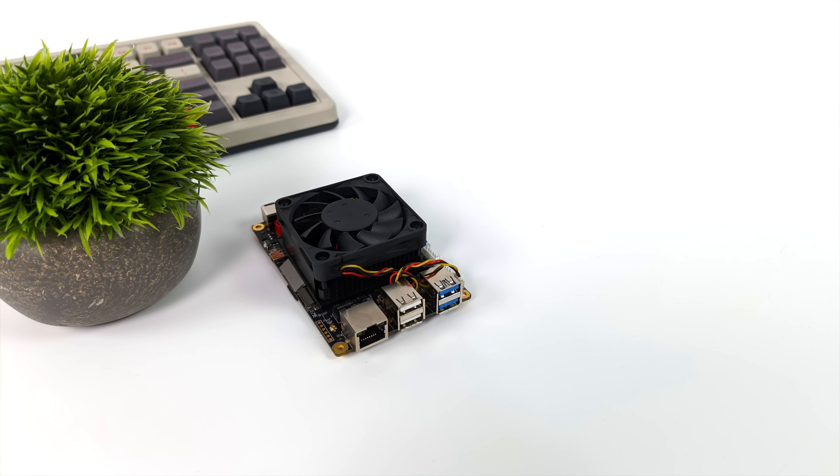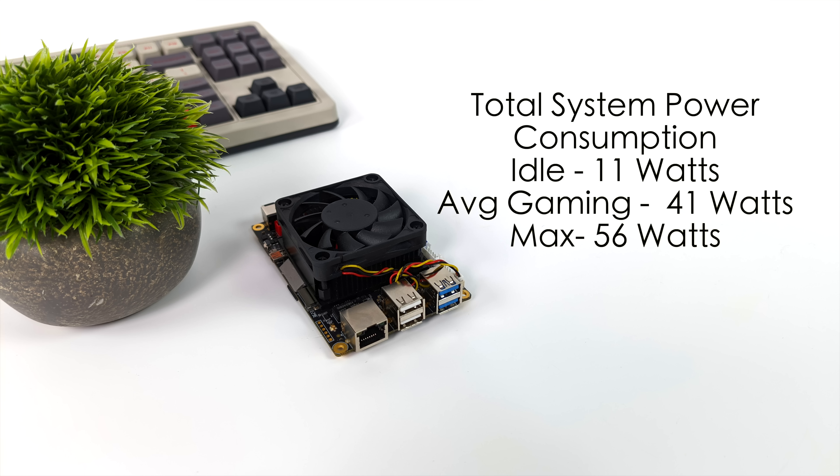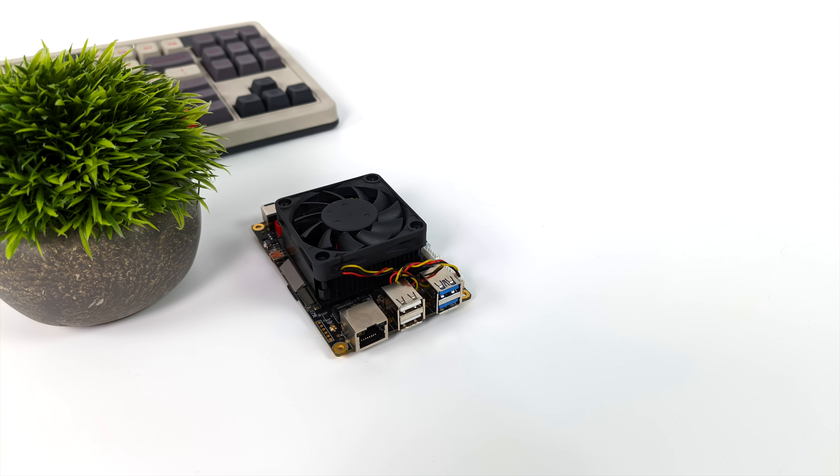Another thing I always look at is total system power consumption. This comes with a 48-watt power supply. Plugged into a kilowatt meter, at idle we're around 11 watts in performance mode. Average gaming jumps up to a total draw of 41 watts, but in my maximum test stressing out that 680M iGPU with all 8 cores and 16 threads, it did overrun that 48-watt power supply, bringing it up to around 56 watts. Mini PC kits with a 6800U usually come with a 64-watt power supply, and I think that's exactly what they need here.